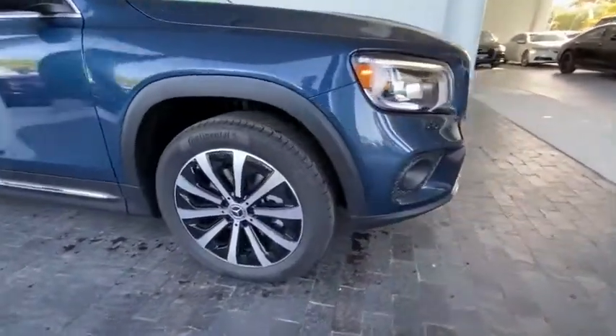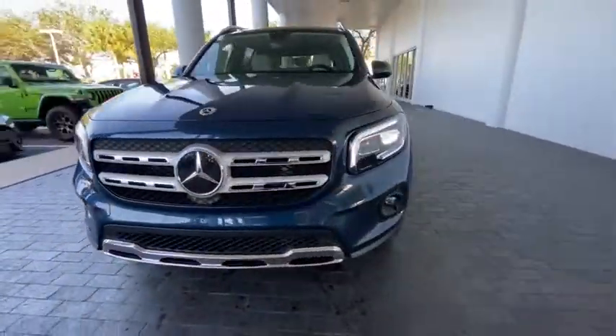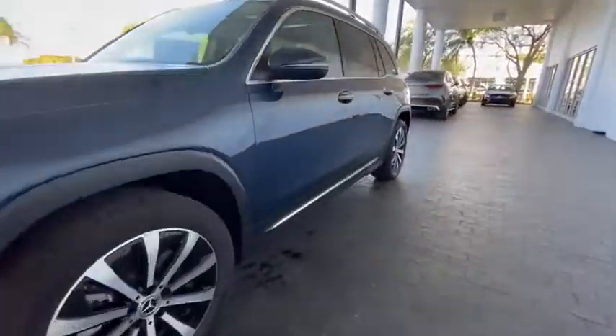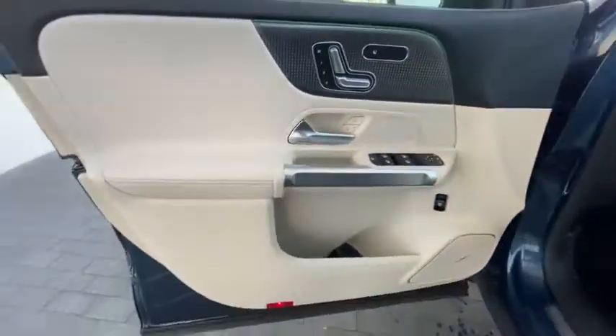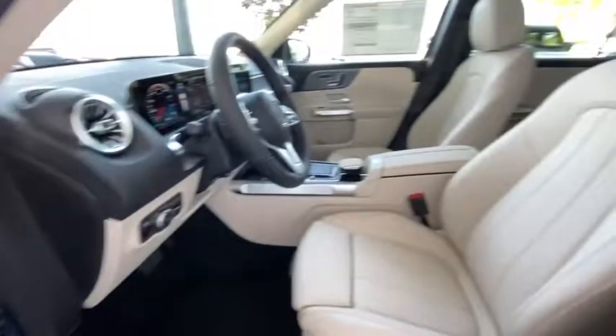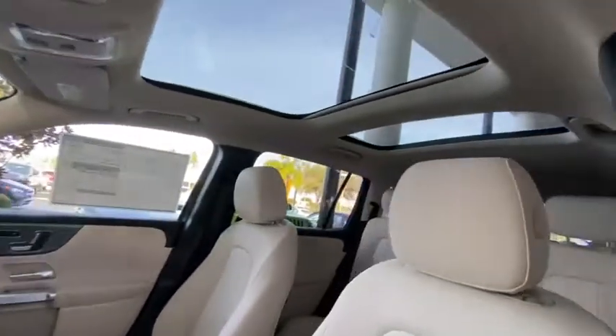Traction control, power liftgate, power passenger seat, dual airbags, Bluetooth wireless data, hands-free phone, HomeLink garage door opener, power steering, four-wheel disc brakes, eight speakers.